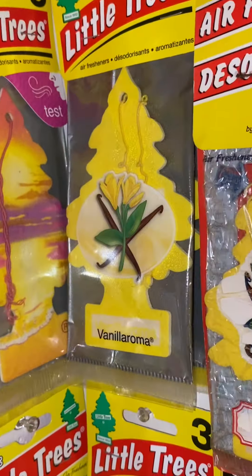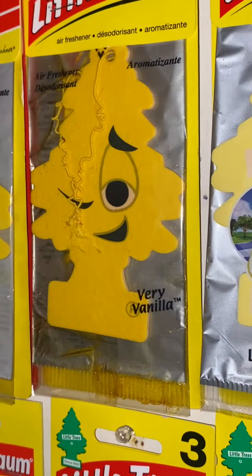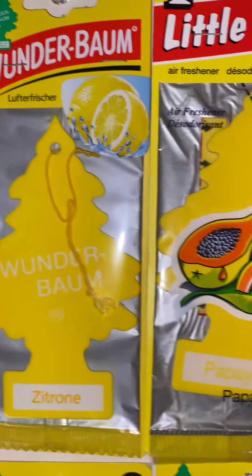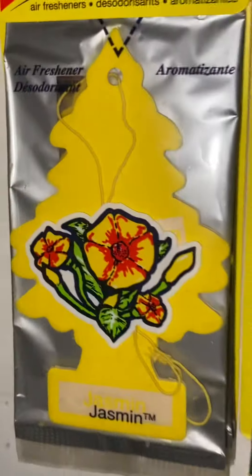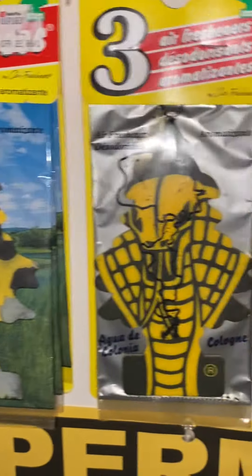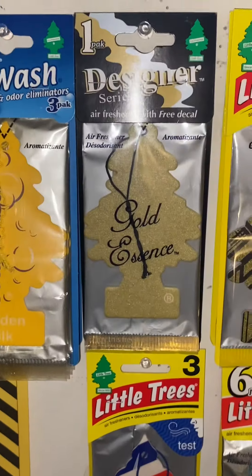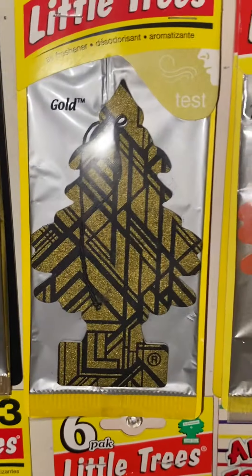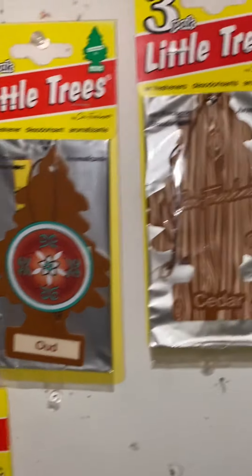Now we're going into the yellows. Vanilla Aroma. Another Vanilla Aroma from the 90s. Another 90s Vanilla Aroma. Very Vanilla. Lemon Grove. Lively Lemon. The Wonder Bomb Lemon. Papaya. Fruit Punch. Another Fruit Punch. Jasmine. Safari Mist. Cologne. Banana Nut. Golden Silk. Gold Essence — I put it with the yellows because I don't know where else to put it. Gold. Smooth Amber. Cinnamon. Owl. Cedar.